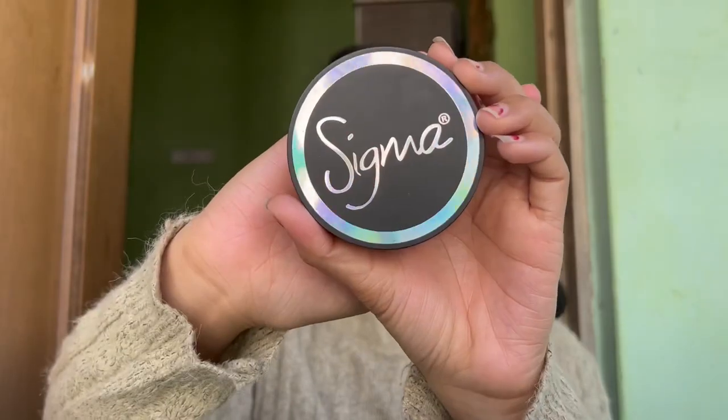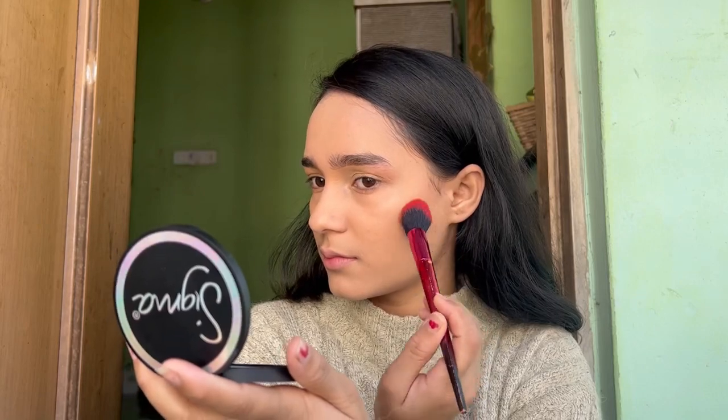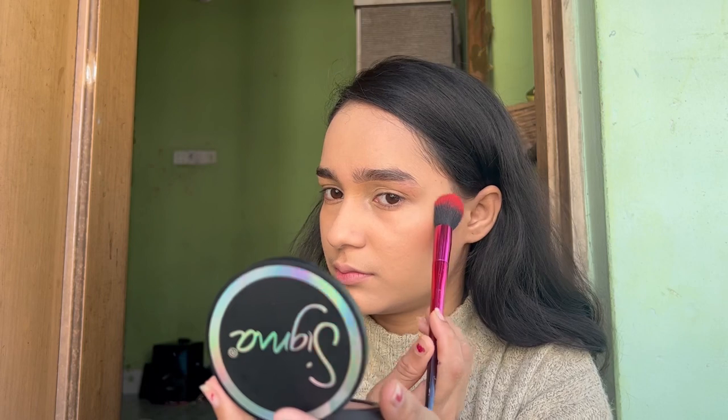Besides, I've seen her movies like Kabir Singh, Shershaah, Bhool Bhulaiyaa 2, and MS Dhoni — she always wore natural makeup in those films as well. After blending my foundation, I'm going to use the Sigma Aura Face Powder in the shade Saddle.